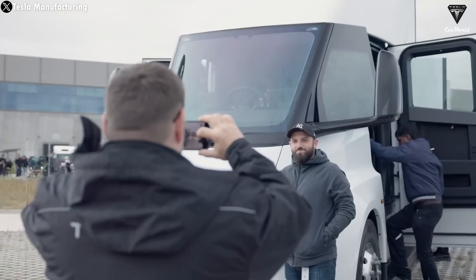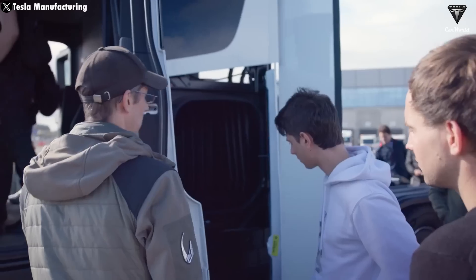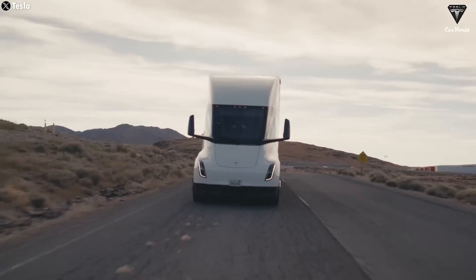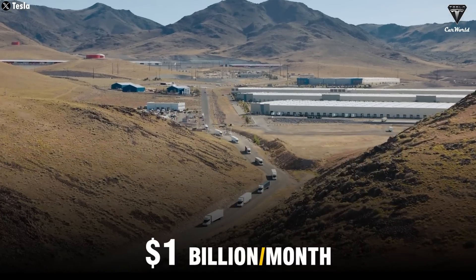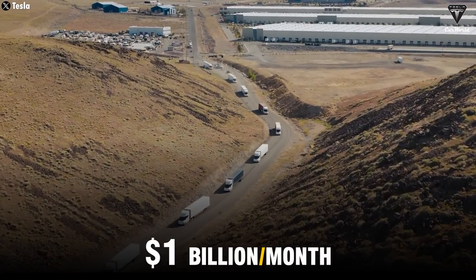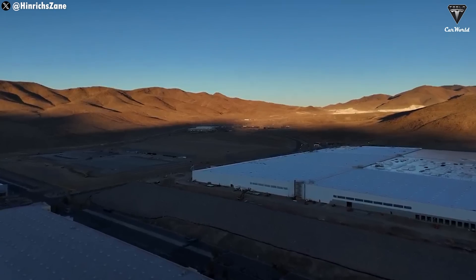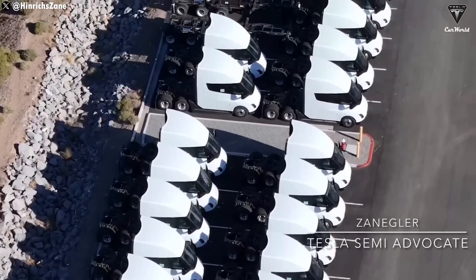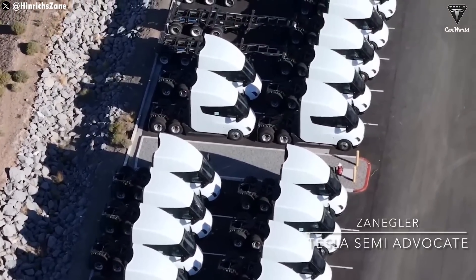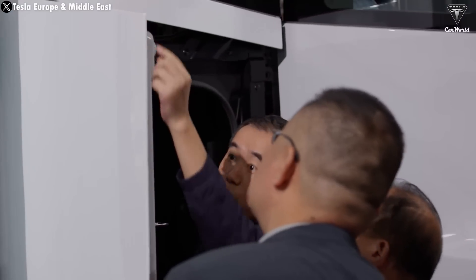This feature will greatly enhance the economic benefits for Semi owners, and for Tesla, it will be a major selling point. Elon Musk has estimated that the big rig could generate $1 billion in revenue per month and over $10 billion per year. With the new factory's large-scale production, a significant number of Semi trucks will soon be delivered to all customers who have pre-ordered, and new customers will also be able to purchase the Semi by the end of this year.